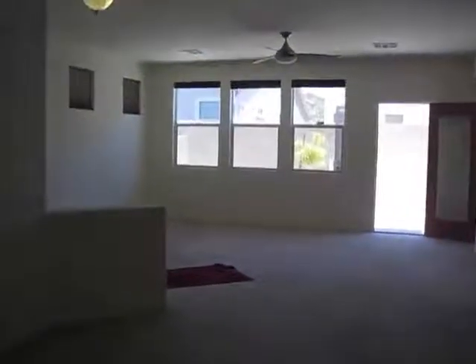And there you have 344 Fox Blitz Way. Welcome to your new home.